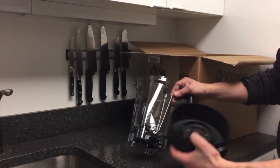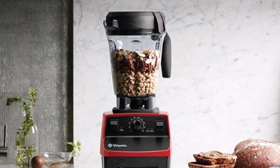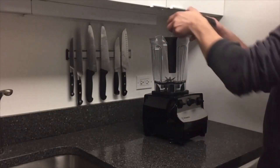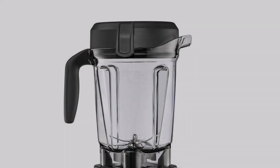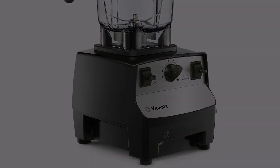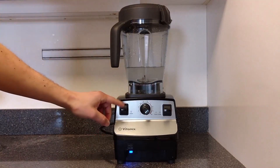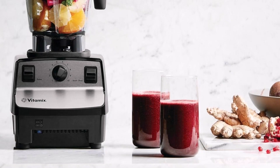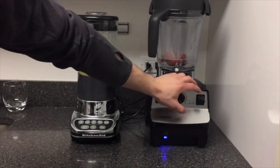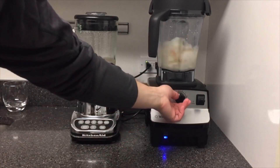Number three: Vitamix 5300 Blender. This blender demonstrated exceptional performance during testing, producing one of the smoothest smoothies with a very fine texture after just one minute of blending, and leaving behind minimal residue for easy cleanup. We appreciated its simplicity and user-friendly design, with manual knobs and a dial for complete control. A pulse feature was also a plus. Minor drawbacks included the wider jar shape being less ideal for nut butter, and the plunger feeling somewhat cheap and causing splattering during peanut butter preparation.